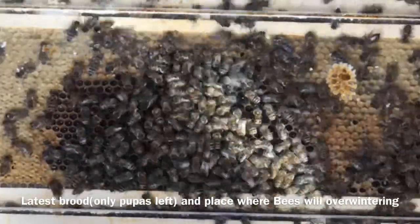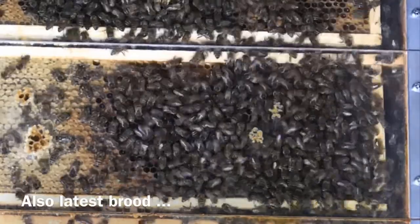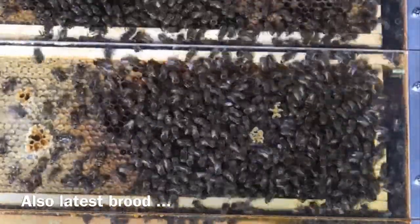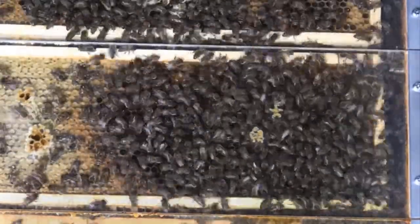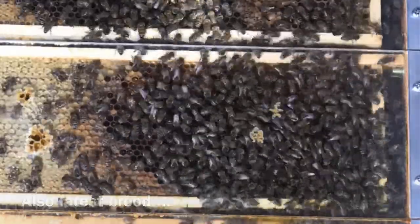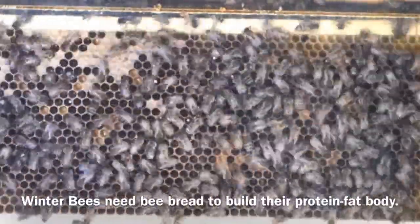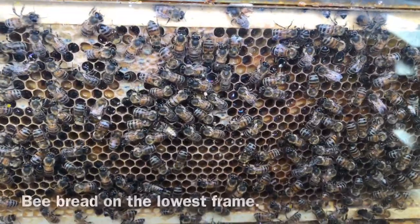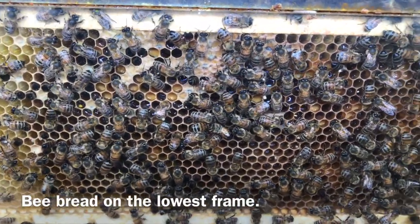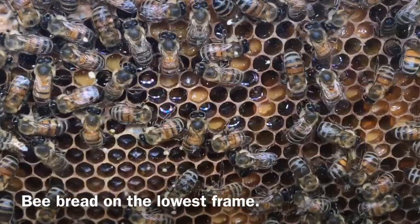Below is the rest of the pupae surrounded by supplies. You can see the elliptical shape of the raising area, characteristic of the low frame. This space, in ordinary bee hives, will fill as a sphere of the overwintering bees. The lowest frame is occupied by supplies of unripened food and bee bread.